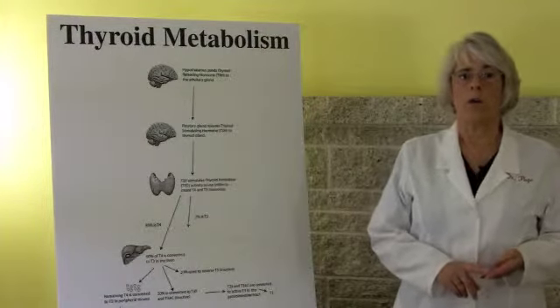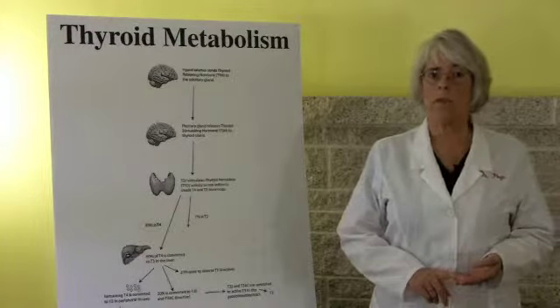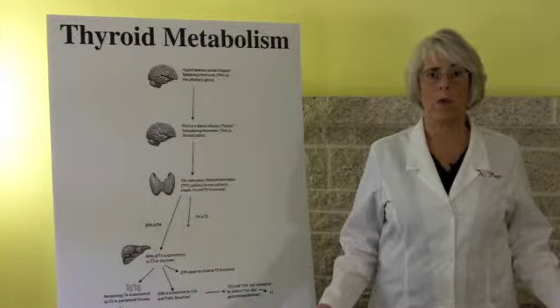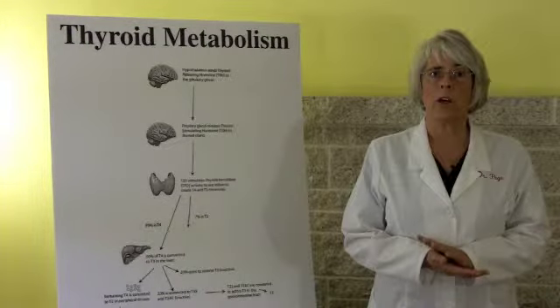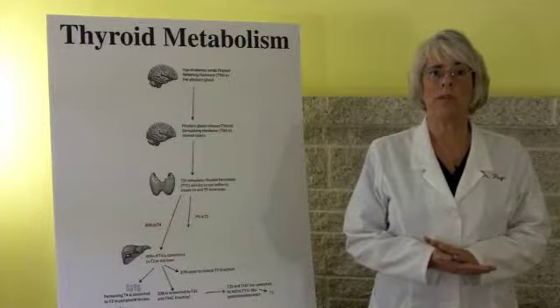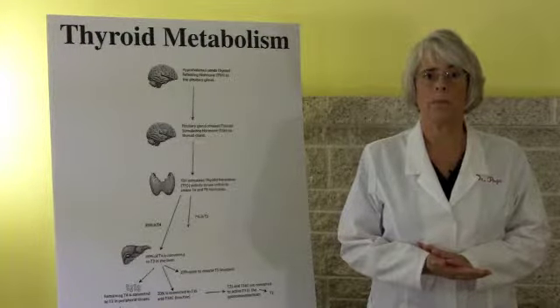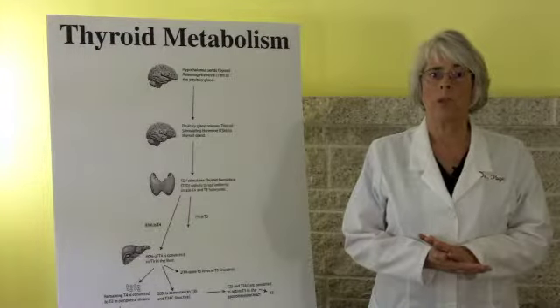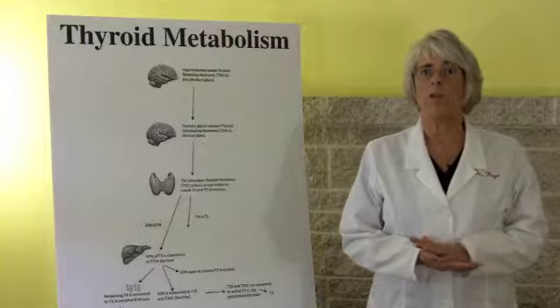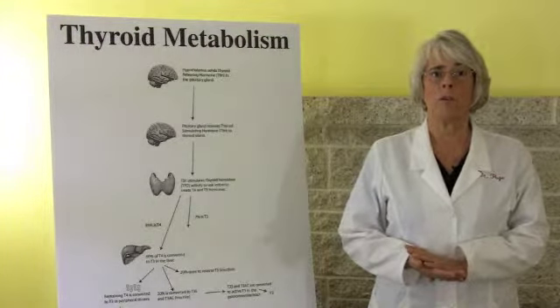Number four: over conversion of T4 to T3. Again, we have to run the test to see what the levels of T3 and T4 are. Number five: elevated thyroid binding globulins. This is when we have too many taxi cabs that carry the thyroid hormones to where they need to go. Number six: hypothyroidism due to thyroid resistance. This is when too much thyroid hormone is produced and the cells become resistant to it.